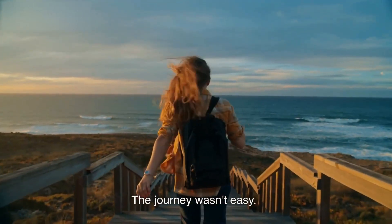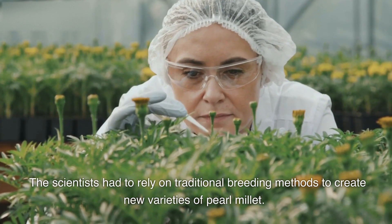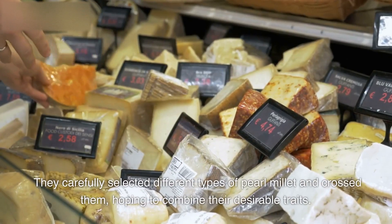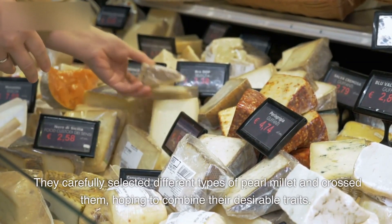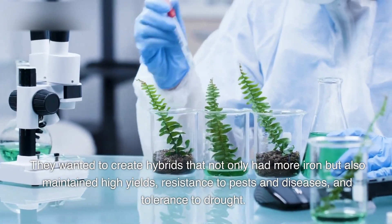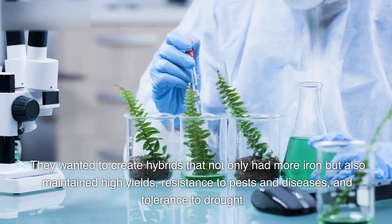The journey wasn't easy. The scientists had to rely on traditional breeding methods to create new varieties of pearl millet. They carefully selected different types of pearl millet and crossed them, hoping to combine their desirable traits. They wanted to create hybrids that not only had more iron but also maintained high yields, resistance to pests and diseases, and tolerance to drought.